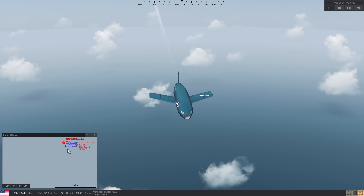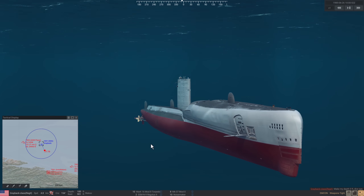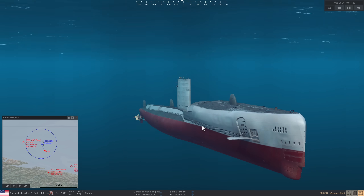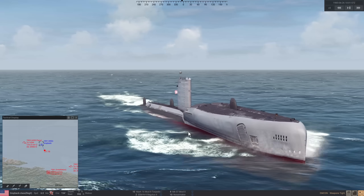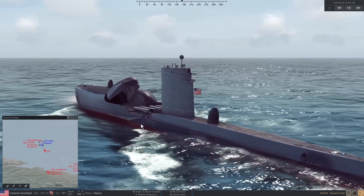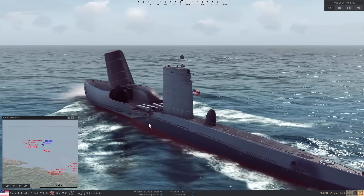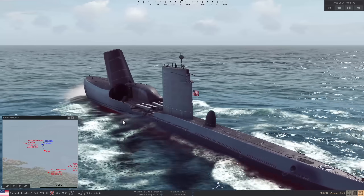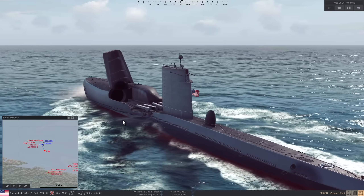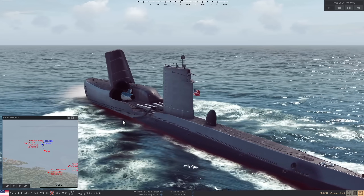That was a demonstration of the weaknesses of Regulus 1. That led, of course, to the development of Regulus 2. Let's run the identical scenario with Regulus 2. The first thing we're going to do is surface. The Regulus 2 was much longer, much larger and heavier, so the Greyback could only carry two — one in each semi-hangar. Regulus 2 entered service as SSM-N9 in 1958, and was removed from service the same year, later in 1958.